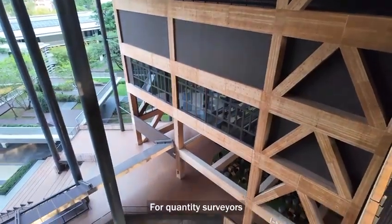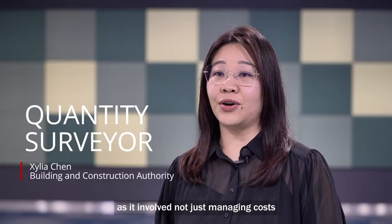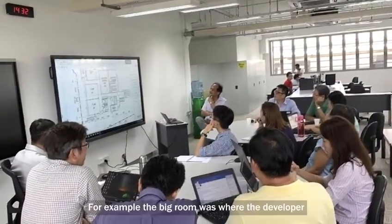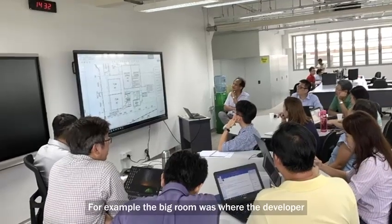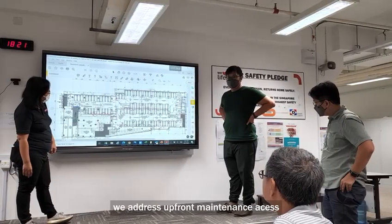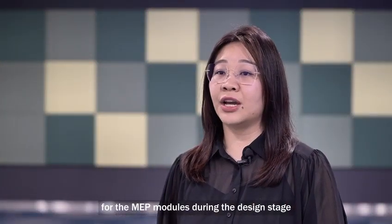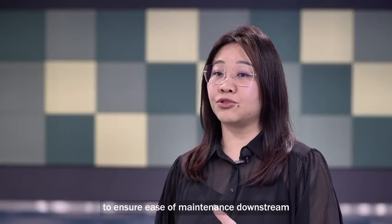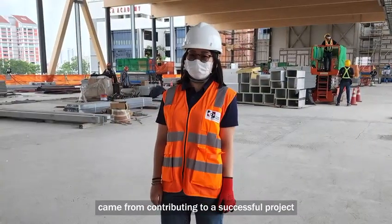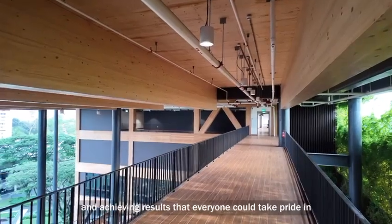For quantity surveyors, this environment was exciting as it involved not just managing costs but actively shaping the project and influencing decisions. The big room was where the developer, builder and consultant came together. We addressed upfront maintenance considerations for the MEP modules during the design stage to ensure ease of maintenance downstream. The satisfaction came from contributing to a successful project, overcoming challenges and achieving results that everyone could take pride in.